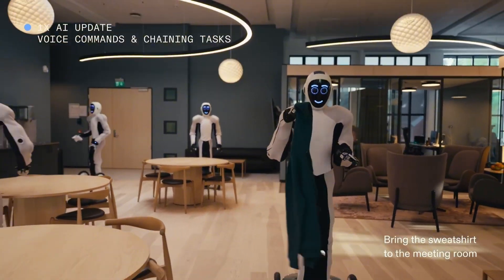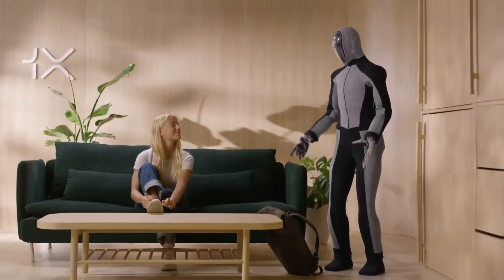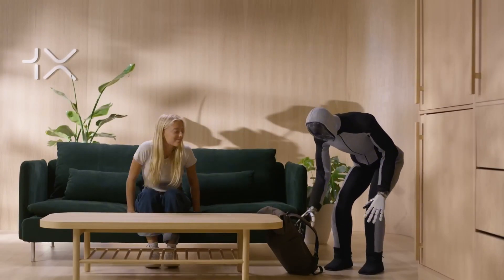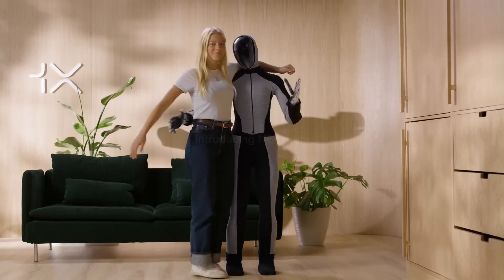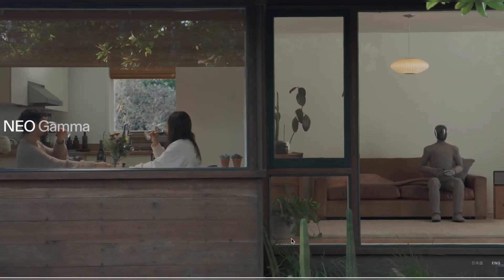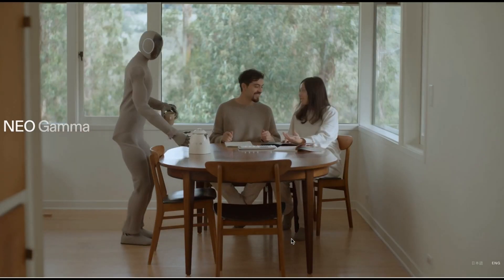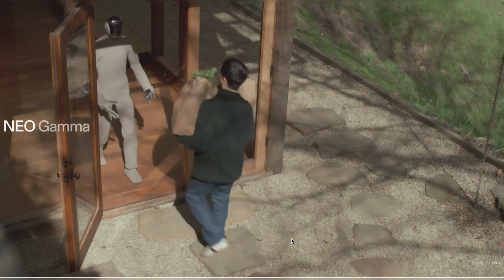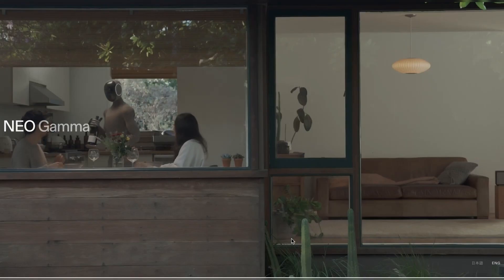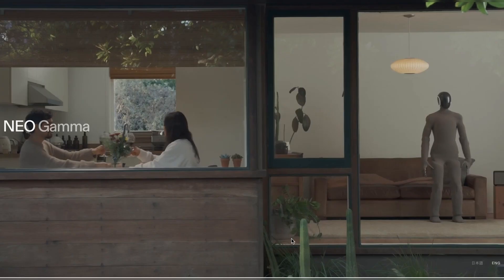Finally, 1X has just unveiled an upgrade to their well-known home assistant robot. You might remember their viral demo, where the robot helped with household chores, carried a backpack, and even waved goodbye. Now they've gone even further — their latest model can brew your morning coffee, hang pictures, do the laundry, clean windows, and even assist in the kitchen. At the end of the day, when you're winding down for dinner, your robotic assistant can simply take a seat and rest alongside you.